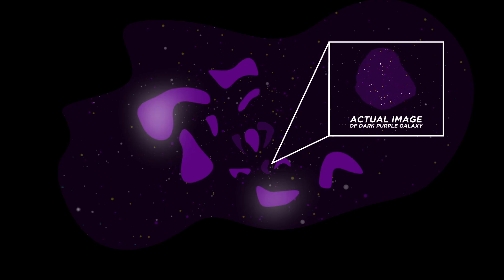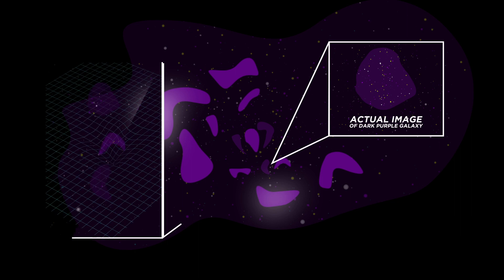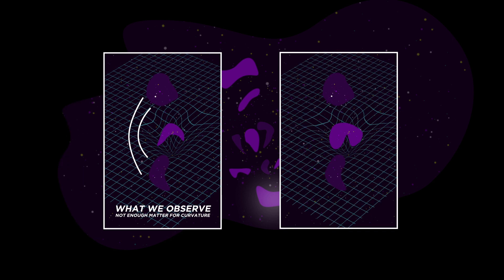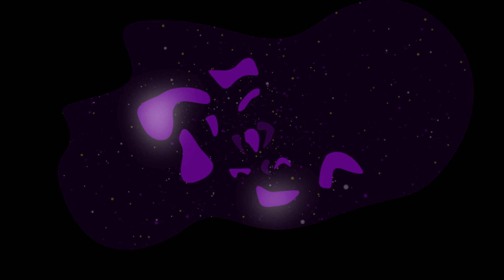This is where it gets spooky. There are regions that are distorted, but we can't seem to identify 85% of what's causing that distortion. Weirdly, what we see doesn't seem to be enough matter to produce the amount of space-time curvature we observe — or we just don't know how to detect them yet. Physicists have called that something: dark matter.